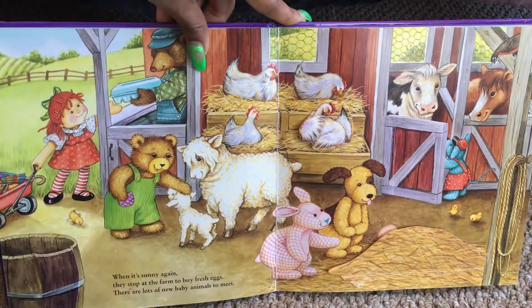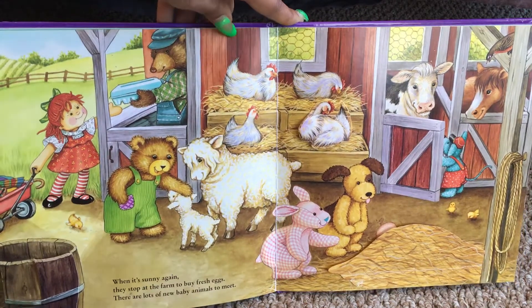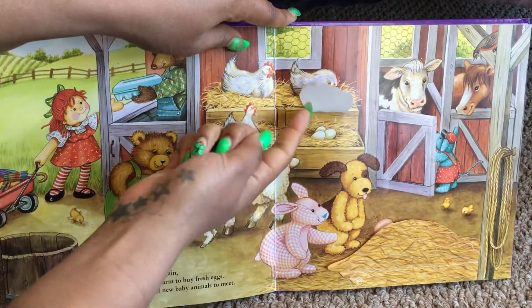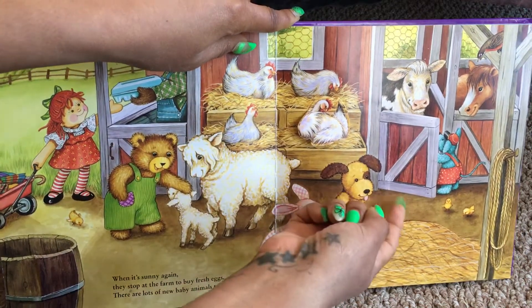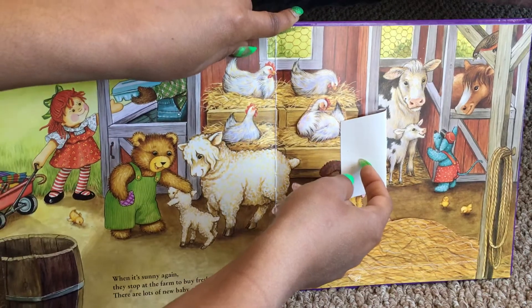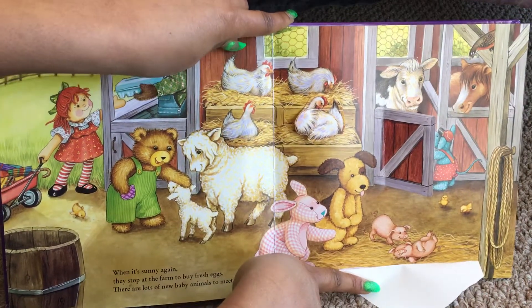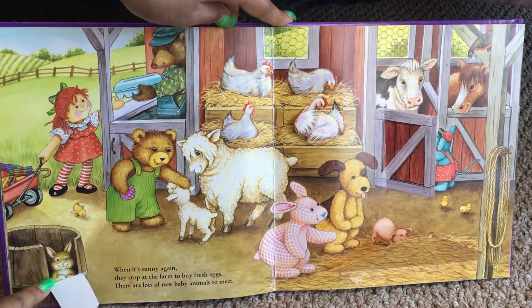When it's sunny again, they stop at the farm to buy fresh eggs. There are lots of new baby animals to meet. Let's find the animals, shall we? There's some eggs under the hens. And there's a baby calf with a cow. And some silly piglets. Look! There's our friend rabbit in the barrel.